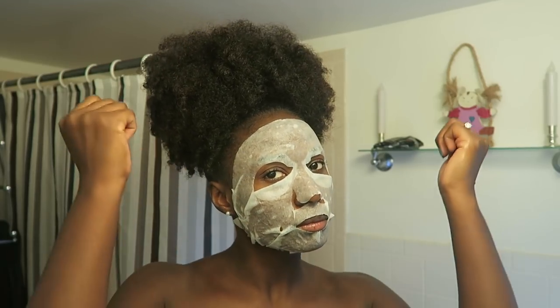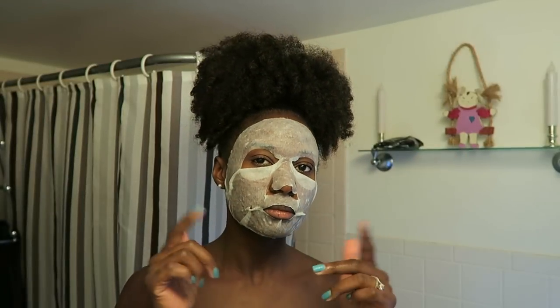Once a week I try to do a mask. For the past couple months I've been experimenting with face masks and I haven't found anything better than the Origins Clear Improvement Active Charcoal Mask. It just leaves my skin bright and beautiful. Once you wash it off, you feel like a newborn baby — I really, really like this line.